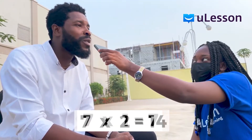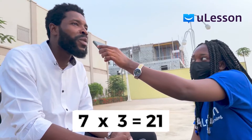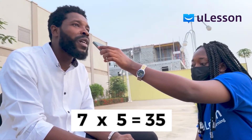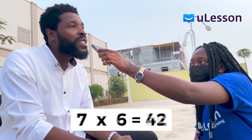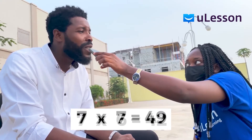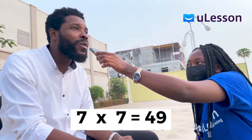Seven times one, seven. Seven times two, 14. Seven times three, 21. Seven times four, 28. Seven times five, 35. Seven times six, 42, I think. Seven times seven, 49.